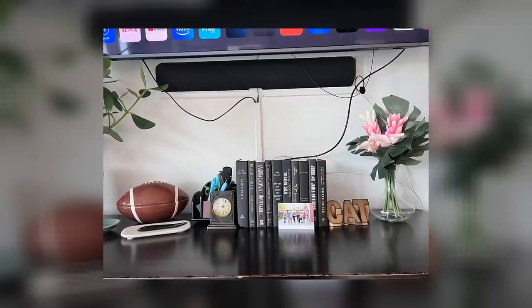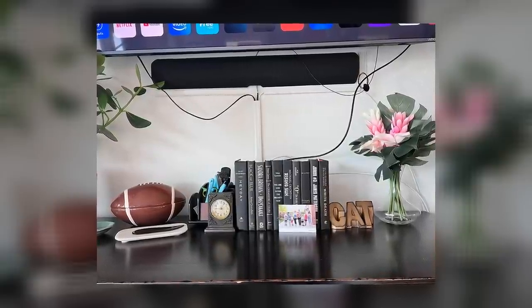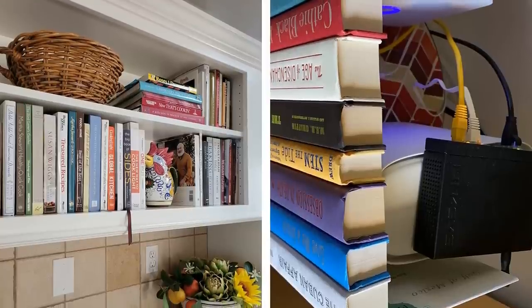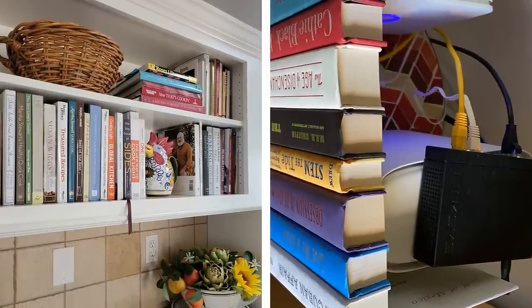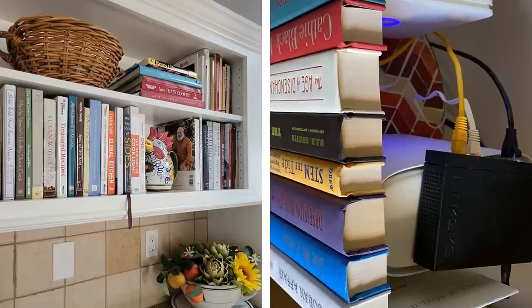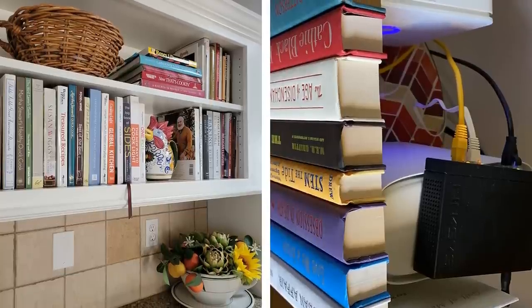Number 18: Book-style modem hider. Most people don't like the way their modem looks, but thankfully there's an easy solution. There are now book-style modem hiders available that allow you to tuck your modem away neatly out of sight. This is a great option if you don't want to deal with cords or you're worried about your modem getting damaged.